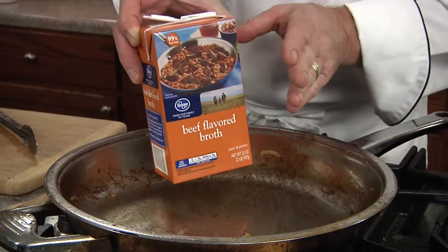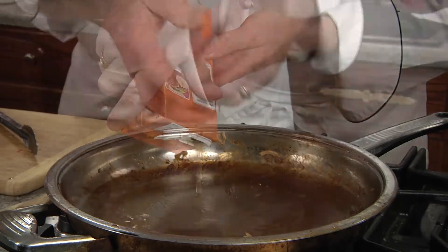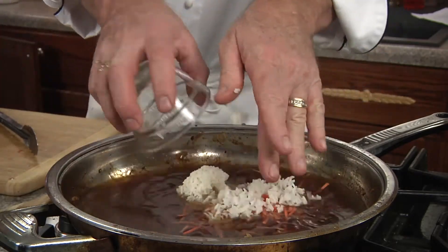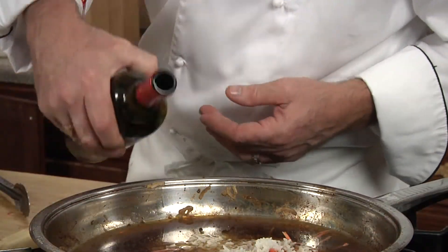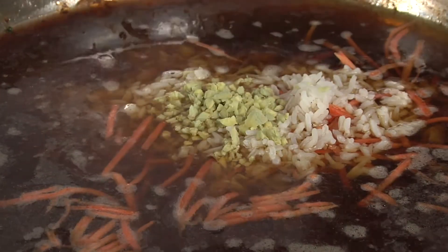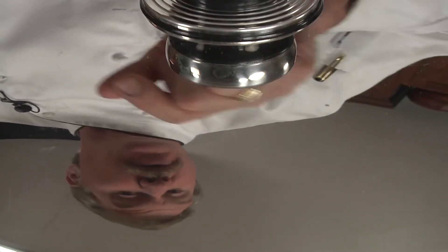Now to that same pan, we're going to add our Kroger beef broth, our carrots, prepared or instant rice, our Kikomen teriyaki sauce, the Cabanero wine, our ginger, garlic, and pepper flakes. We'll bring it together.